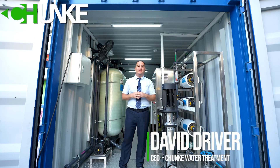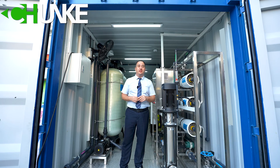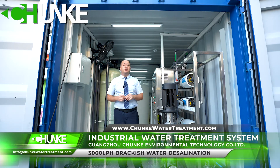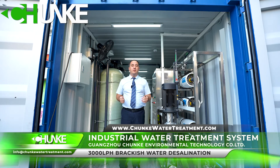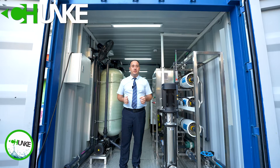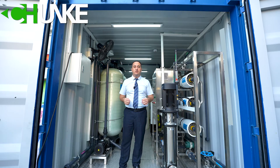Hi, this is David from Chanky Water Treatment. Today we have finished another project: a containerized water treatment system. This system is 3000 liters per hour water capacity. Water source is underground water, deep well water. Water TDS is around 2300 ppm. So this system is a brackish water desalination system.